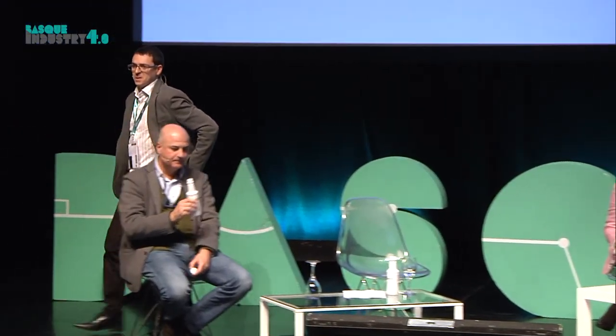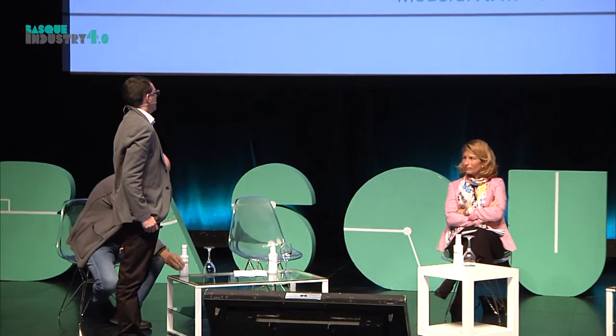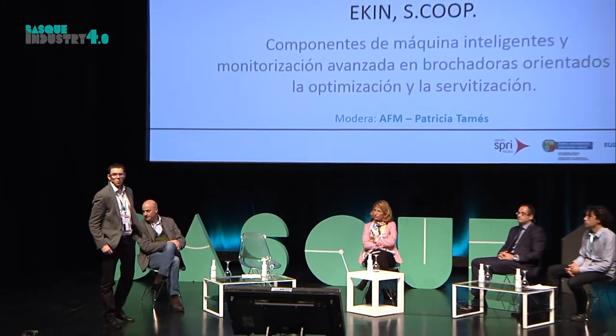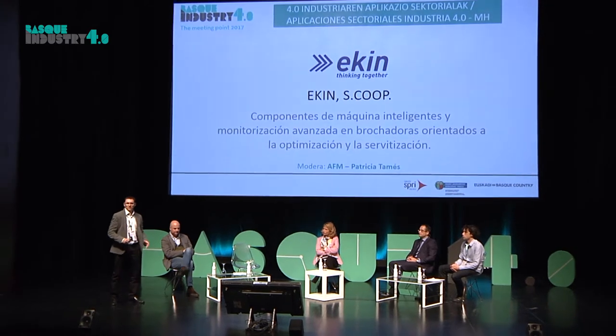Primero, gracias a todos por haber venido y gracias a la organización también por habernos invitado. Thank you, members of the audience, for attending.